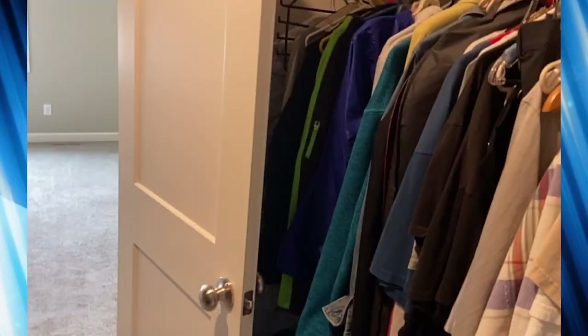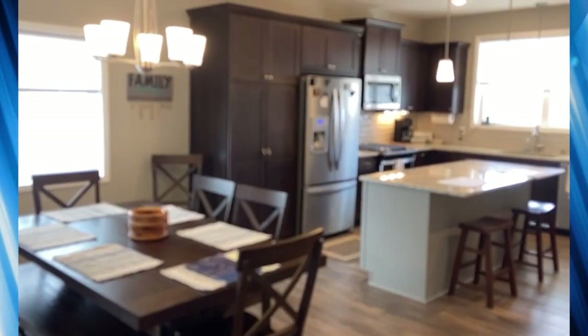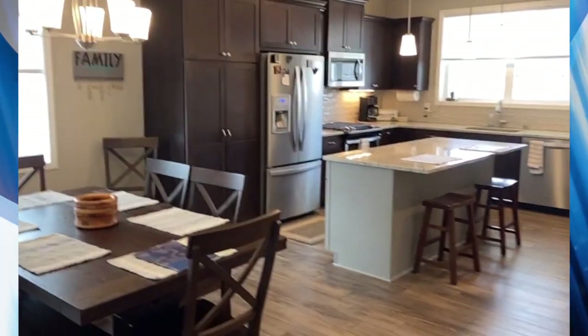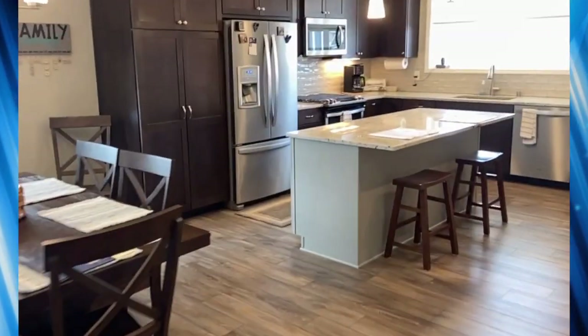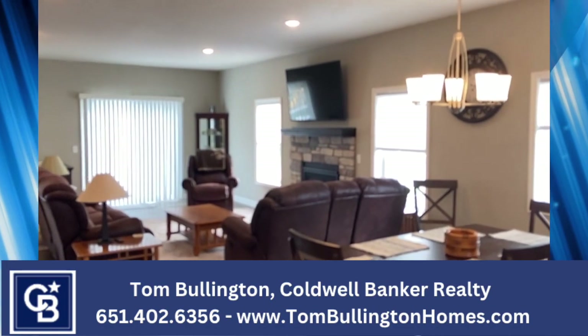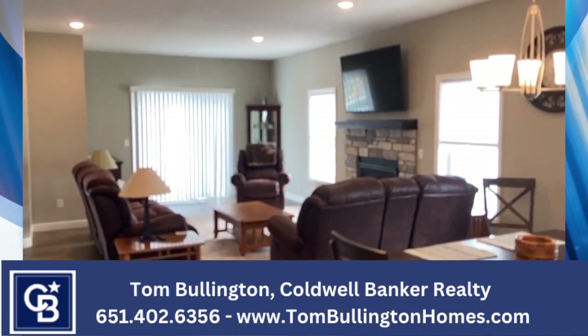I'm just going to start turning off lights. This is part of what we do as realtors — we want to make sure all the lights are off before we leave a home. The big takeaway from this property is the open concept and just the idea that it has very nice floors. Very open, very bright, very modern. This is house number one for today's tour. We'll be right back with another tour right after this.